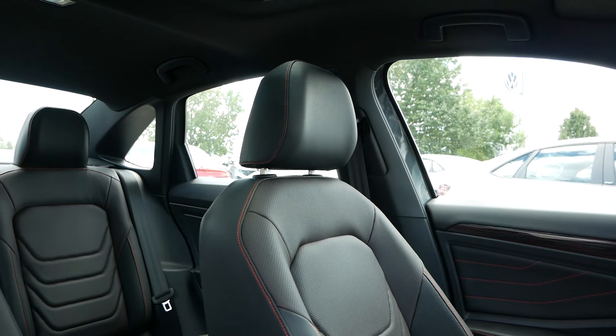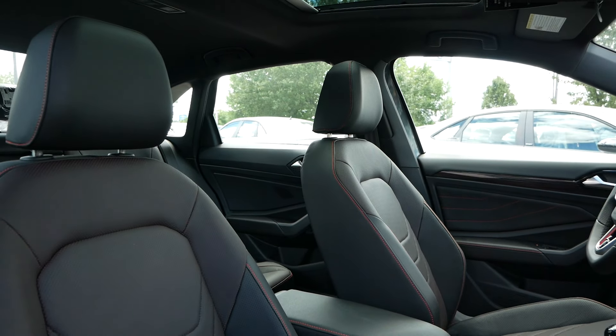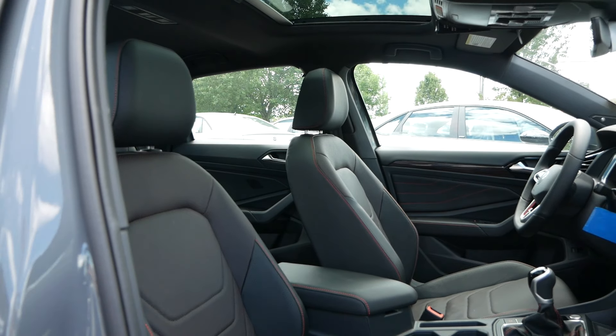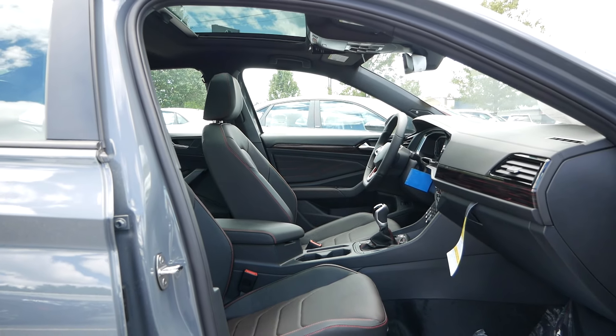That also matches the memory side mirrors as well. But on top of all of that, these seats are heated and ventilated, which I think is only matched by the Elantra N. So Volkswagen has a nice value proposition in regards to the creature comforts.